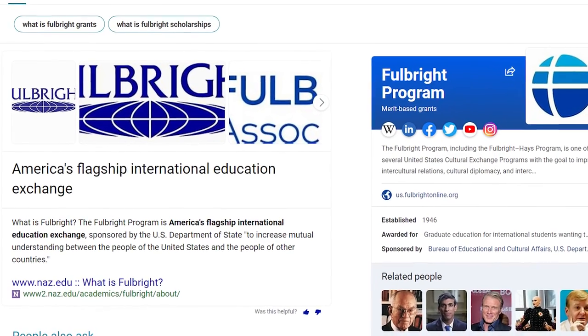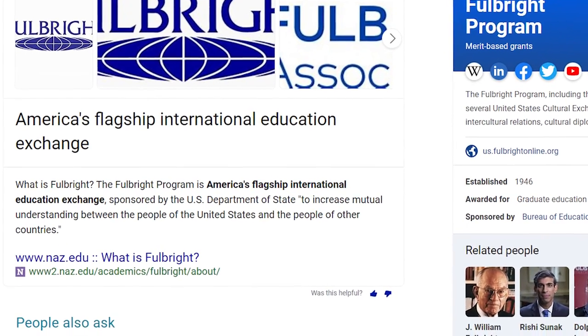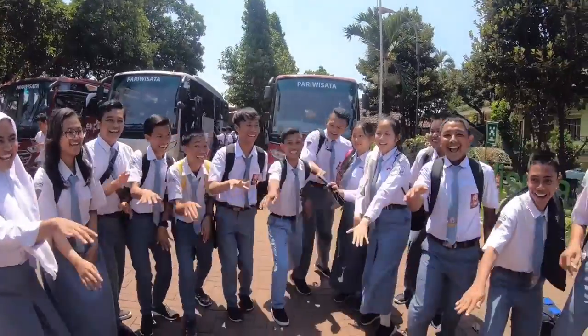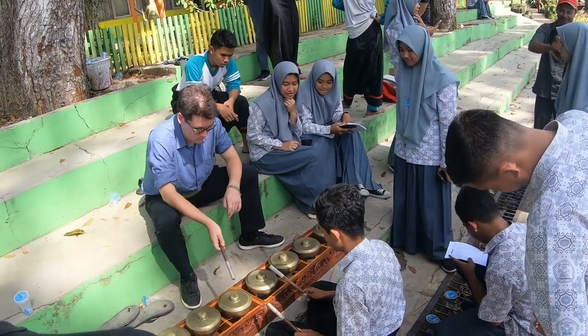So first we need to ask: what is Fulbright? The Fulbright program is the United States government's flagship international educational exchange program. Essentially, the federal government issues scholarships to travel and live in another country to either teach English as a second language or pursue a research project, while acting as a cultural ambassador to facilitate understanding between the host country and ours.